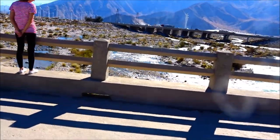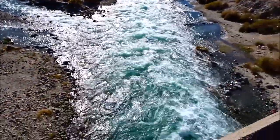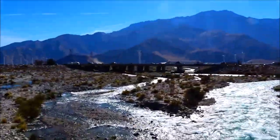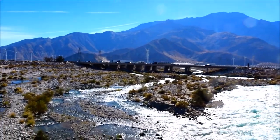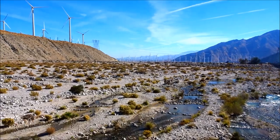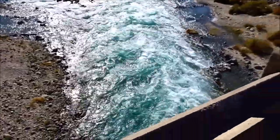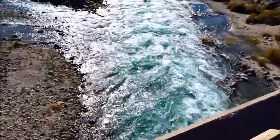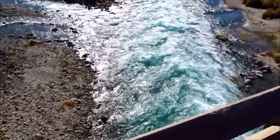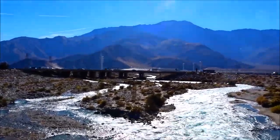That's a little bit more water coming out of there than where we were at. That's the 10 freeway at Whitewater — that way is Palm Springs. Sorry if the wind is making so much noise on the camera. We just came down out of Whitewater Preserve and this water is the California Aqueduct joining with that, heading into the Coachella Valley. It can't get out over that mountain — that is Mount San Jacinto.